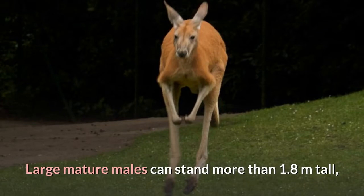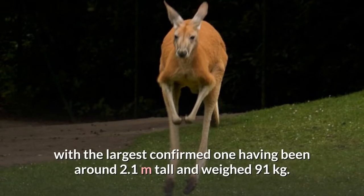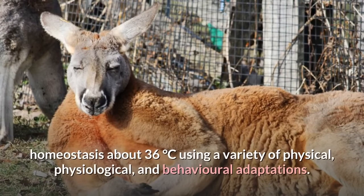Large mature males can stand more than 1.8 meters tall, with the largest confirmed one having been around 2.1 meters tall and weighing 91 kilograms. The red kangaroo maintains its internal temperature at a point of homeostasis about 36 degrees Celsius using a variety of physical, physiological, and behavioral adaptations.